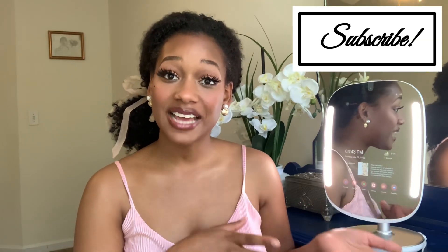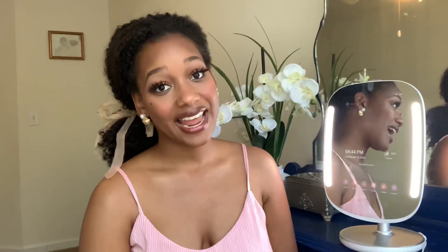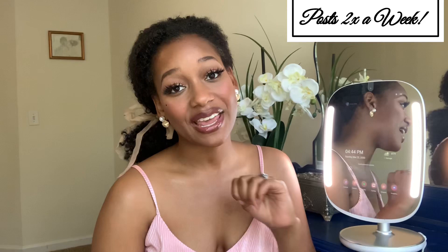Thank you dolls so much for joining me in this episode where I gave you an honest demo and review on the HiMirror Mini. I think I would personally recommend it to any of my friends, so of course I would recommend it to all of you dolls out there. Definitely don't forget to look at my blog post where I give you more details and something special. Go ahead and click the link down below, don't forget to subscribe — I post two times a week and I'm so excited to have you dolls a part of the dollhouse. Bye!